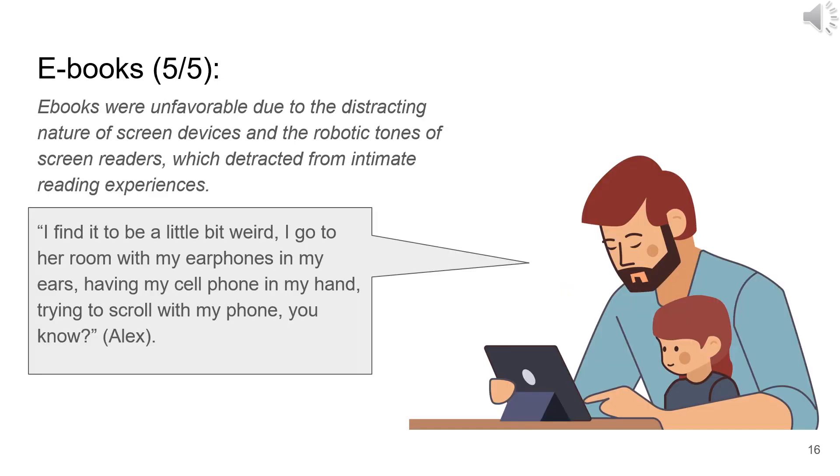E-books as a standalone modality were strongly disliked by VIPs, whether accessed by screen, Braille display, or audible screen reader. The presence of devices was seen as a distraction from the closeness that reading together was meant to foster. Moreover, most VIPs were opposed to the use of screens before bedtime, which is when most pairs tended to read together, as a screen is necessary for the child to visually access the text and illustrations.